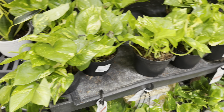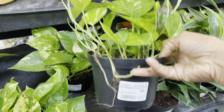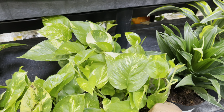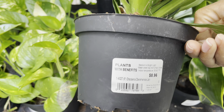Nice selection of golden pothos — these are in a 6 inch pot for $9. Check out these Dracaenas, they're also in a 6 inch pot for $9. They've got four different varieties here.